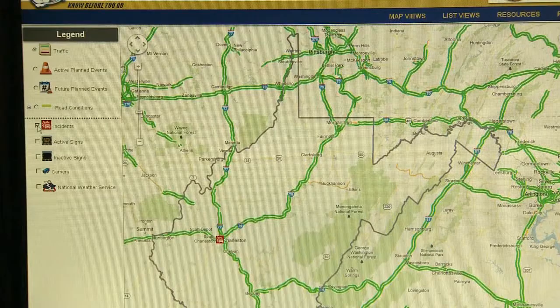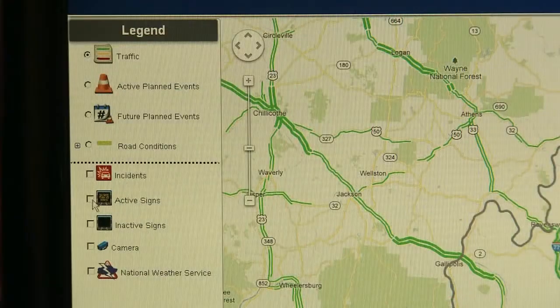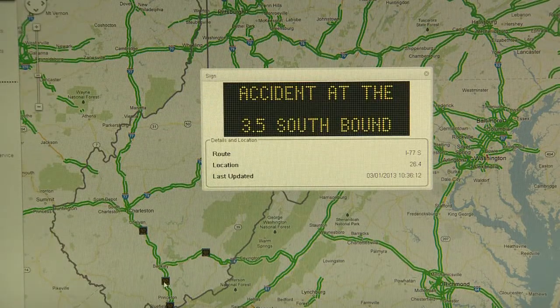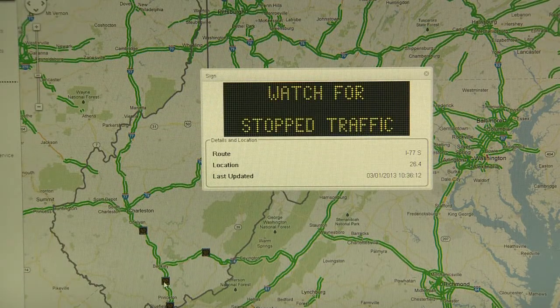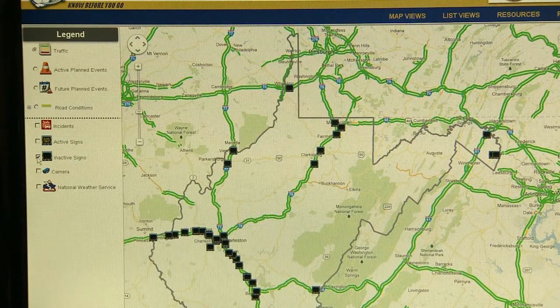Incidents show you the locations of traffic incidents that may affect travel speeds. Here, you can see that there is a vehicle accident on I-77 at mile marker 3 with one lane closed in each direction. Active sign shows locations of electronic roadway signs displaying traffic information. An inactive sign shows the locations of electronic roadway signs not currently displaying any traffic information.